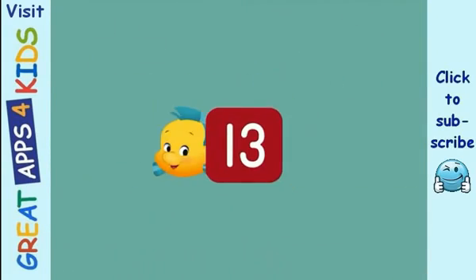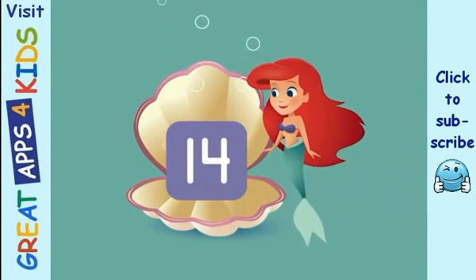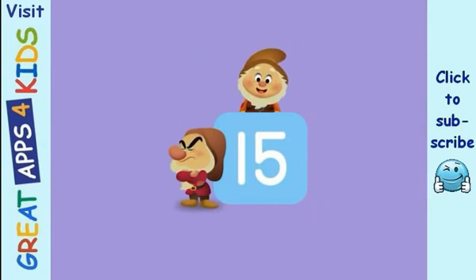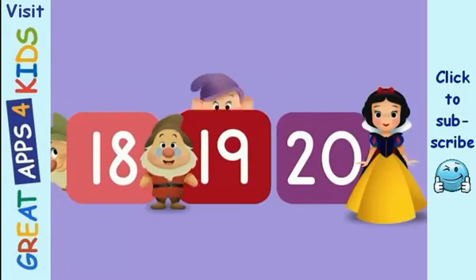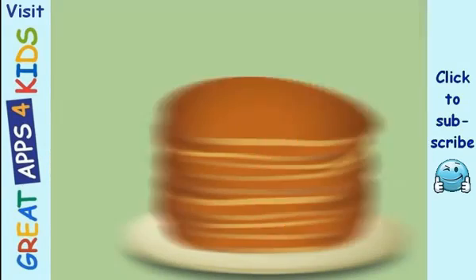Once we count from 1 to 10, we'll count them all again. 11 and 12 are next in line. 13's next, we're doing fine. On to 14, now you see what fun this song can be. 15, now we're almost there. 16, 17, what a pair. 18, 19, now it's 20. Count along with me.